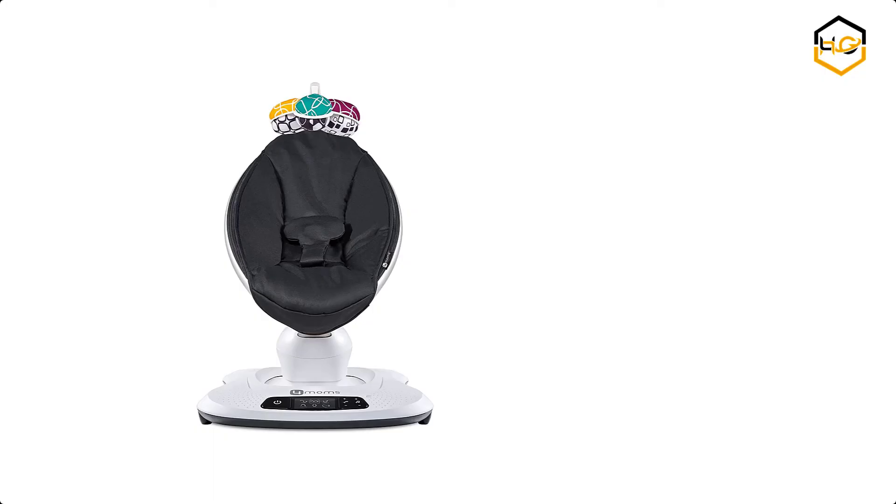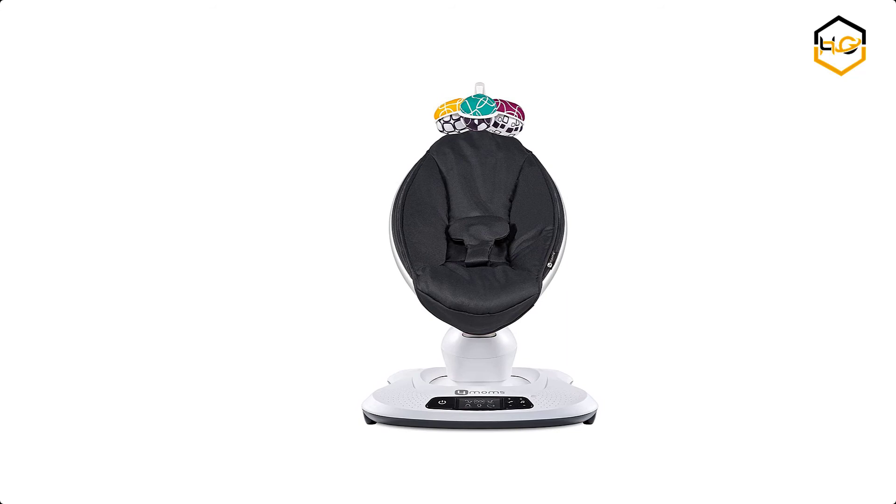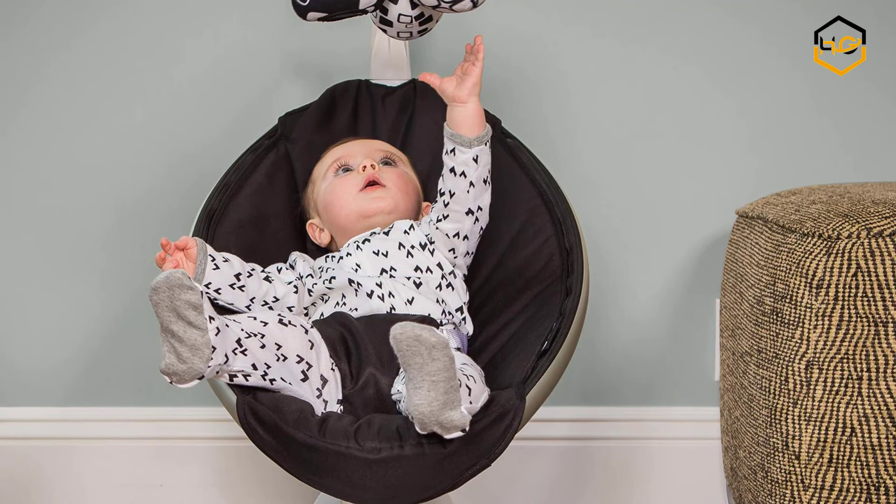At number 1 we have the 4Moms Baby Swing. The MamaRoo is Bluetooth enabled so you can control the motion, sound, speed, and volume from your compatible smart device without disturbing baby. The overhead toy mobile now includes interactive, reversible toy balls. You can keep baby's attention with the sound of a crinkle ball, rattle, or reflective mirror ball.